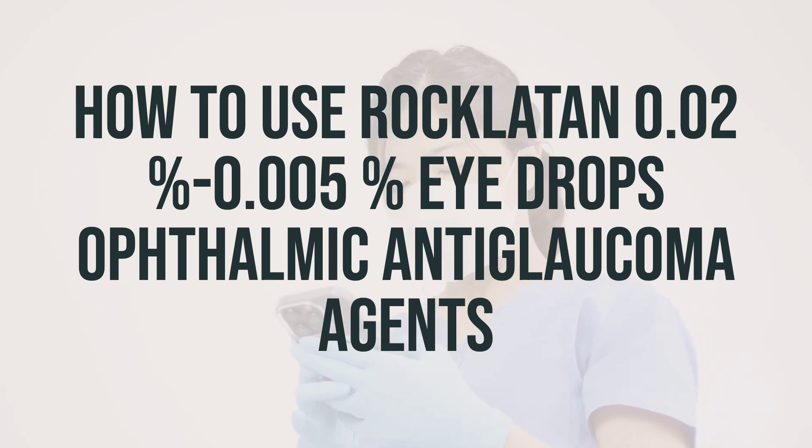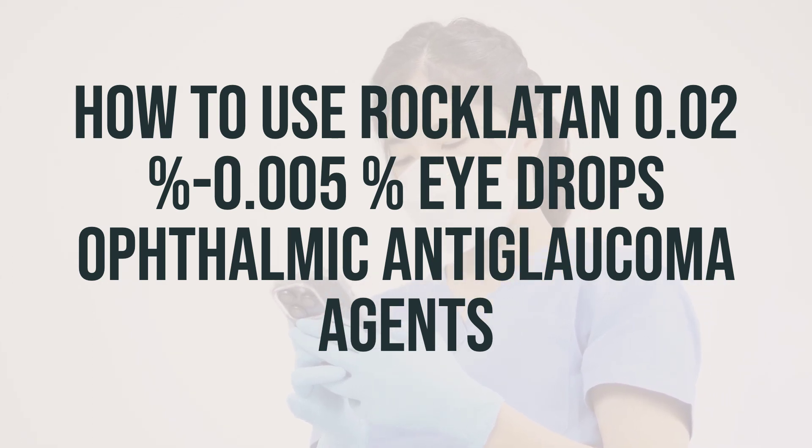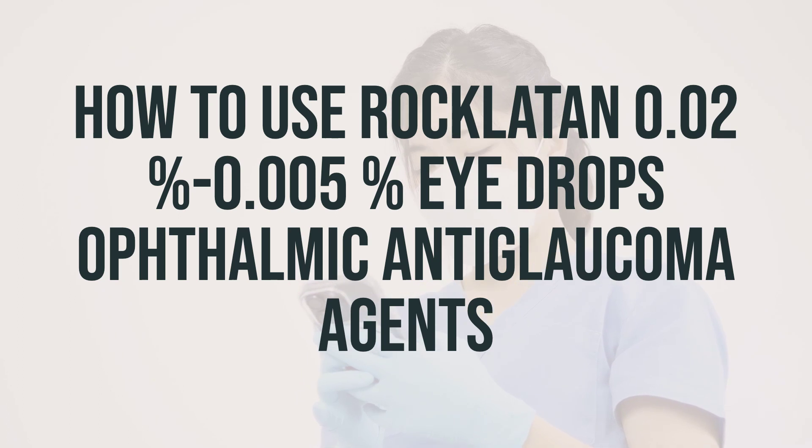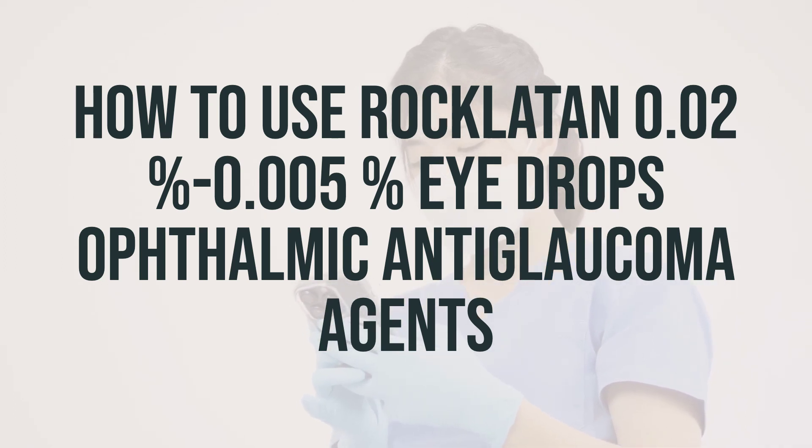If you are using other eye medications, wait at least 5 minutes before using them after using Roclitin. It's important to use this medication regularly at the same time each day, even if you feel well. Most people with glaucoma or high eye pressure do not have symptoms, so it's important to continue using the medication as directed.